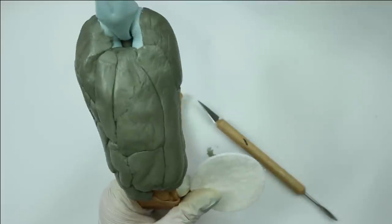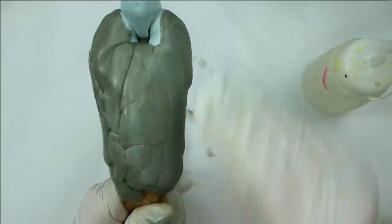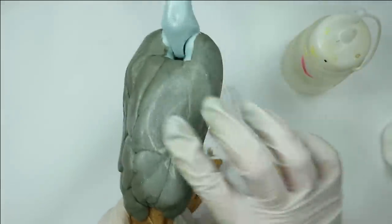You can always use regular clear water to make the surface even and very smooth. This is a big plus point of working with epoxy sculpt.